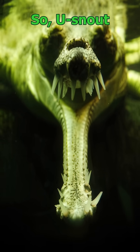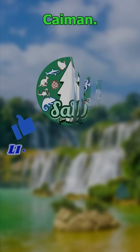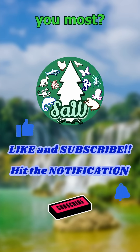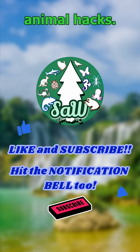So: U-snout alligator. V-snout crocodile. Ridge-headed caiman. Fish sniper gavial. Which one surprised you most? Let me know in the comments and follow for more wild animal hacks.